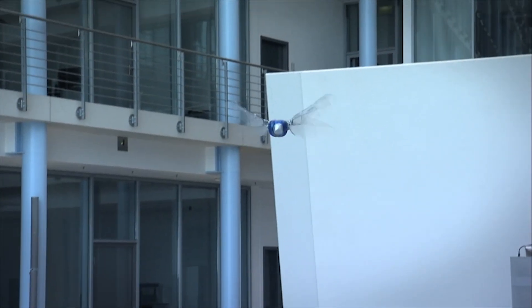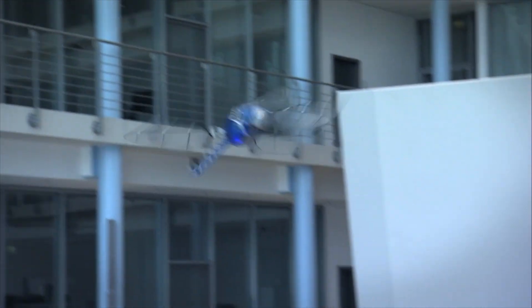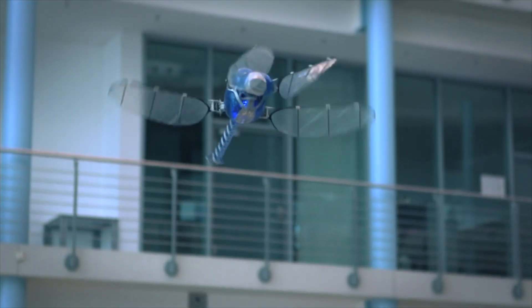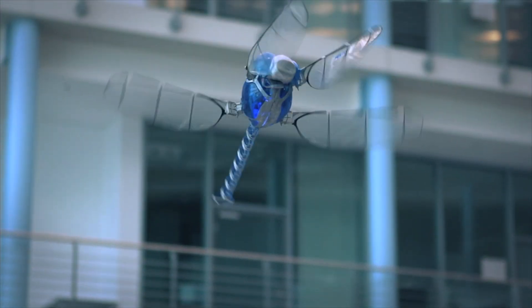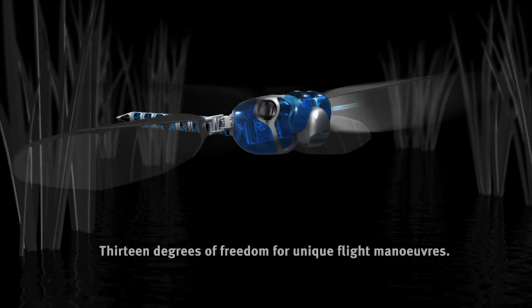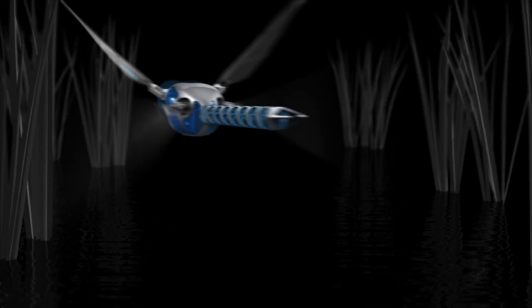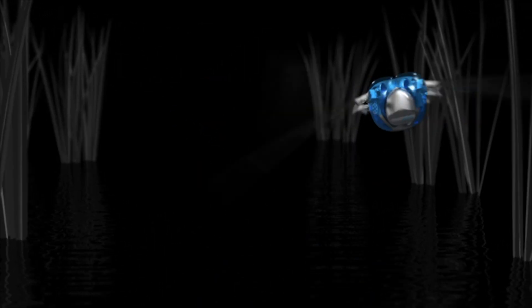By controlling the flapping frequency, rotation, and amplitude of each wing, the Bionic Opter can assume almost any position in space. This level of control enables it to hover, glide, and maneuver in all directions with precision and grace, surpassing the capabilities of traditional aircraft.